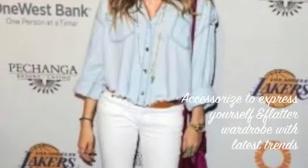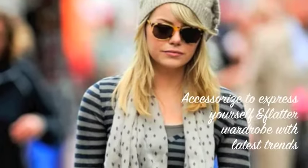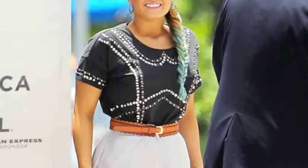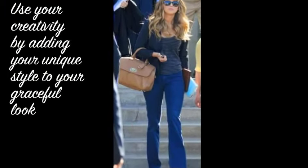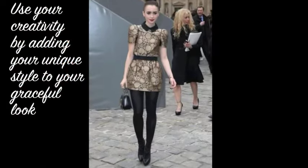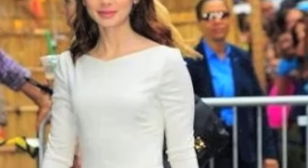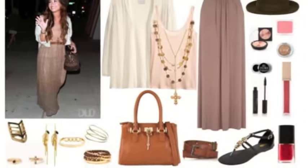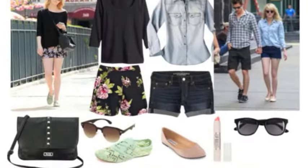Accessories are the perfect addition to your outfit and are great for expressing yourself and your style, and they are also ideal for flattering your wardrobe with the latest trends. Plus, you can use your creativity when dressing with elegance and grace by adding a unique twist to express your individuality. If you're looking for any fashion inspiration to add some graceful elegance to your wardrobe, I put together some charming outfits inspired by celebrities on Polyvore — if you'd like to take a look at those, the link will be below.